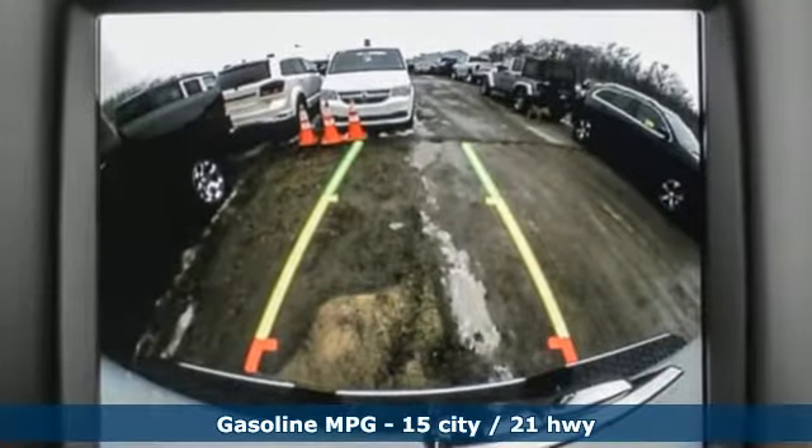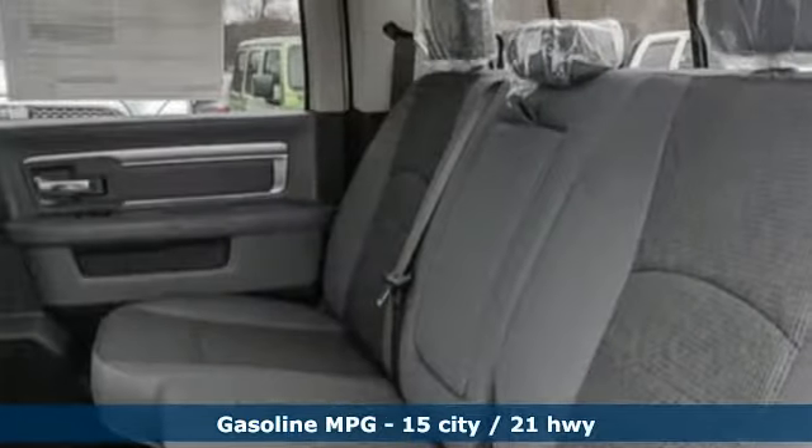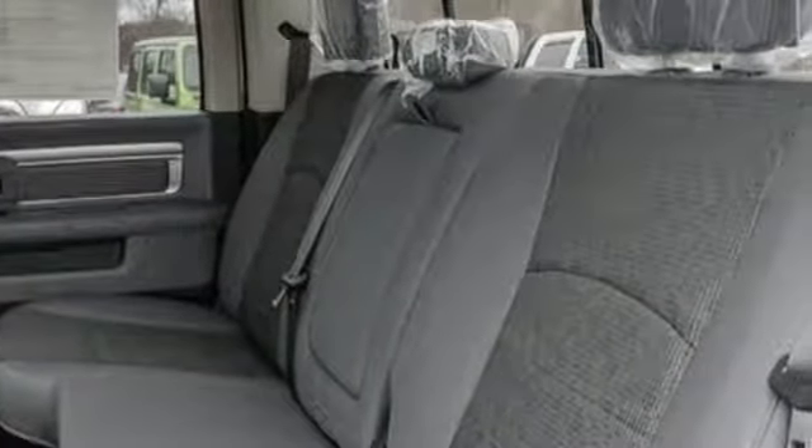Automatic transmission, electronic shift on the fly, driver selectable mode, active grille shutters, streaming audio, power heated mirrors.